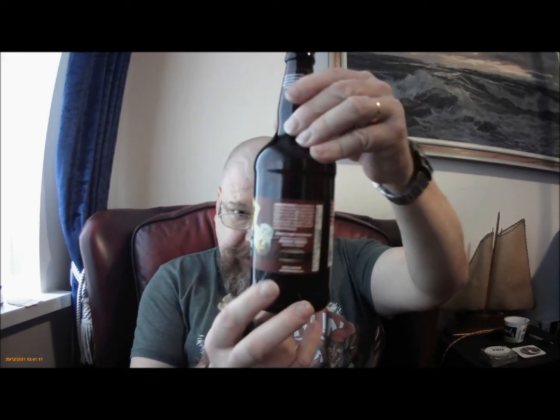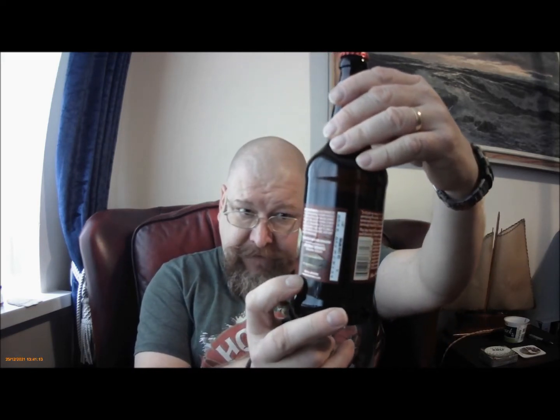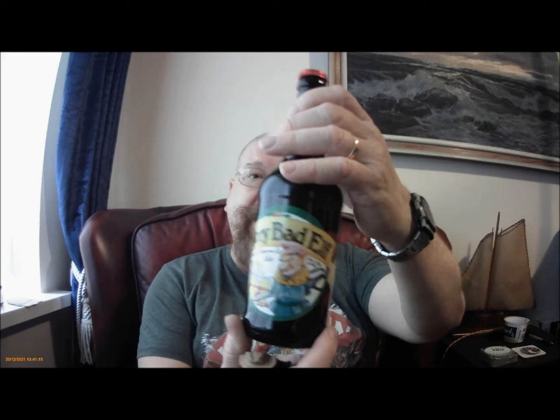The ingredients are water, barley, wheat, rye, oats, hops — so lots of stuff in there. There's some other stuff on here and it's a special reserve, 7.5% by volume.